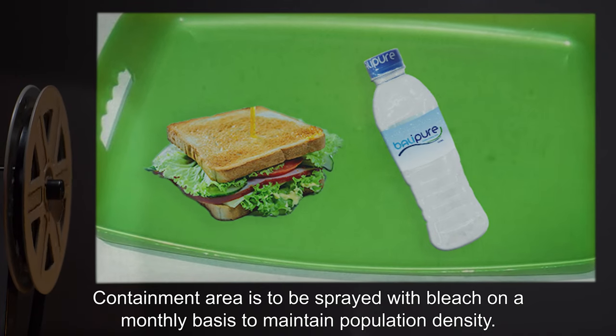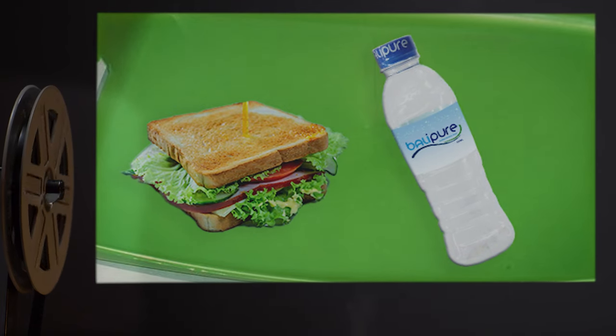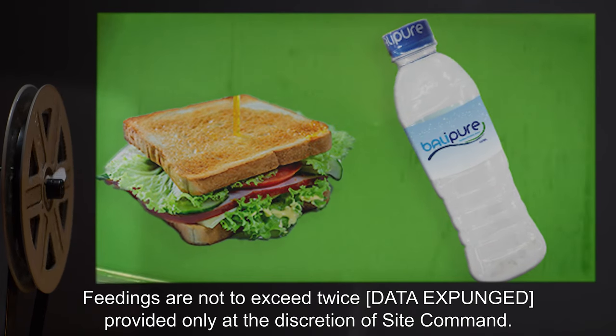Containment area is to be sprayed with bleach on a monthly basis to maintain population density. Feedings are not to exceed twice [data expunged], provided only at the discretion of site command.